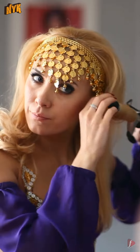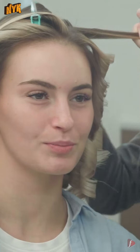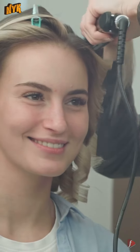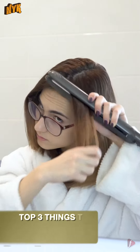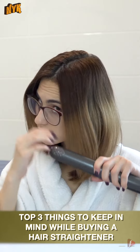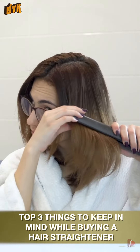We all like to style our hair differently for different occasions. With the ease in technology and accessibility to products and internet tutorials, it has become convenient to do it on our own. But there are some things you need to keep in mind while buying a grooming appliance. This is Now You Know, and today we have come to tell you the top 3 things to keep in mind while buying a hair straightener.